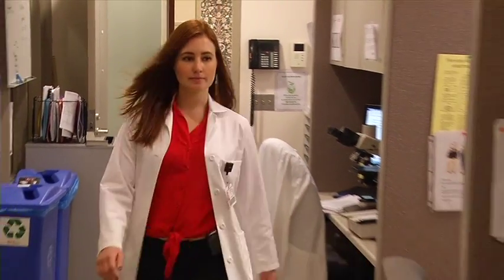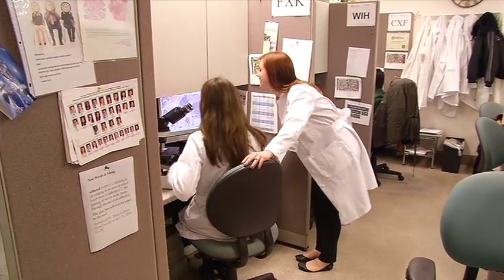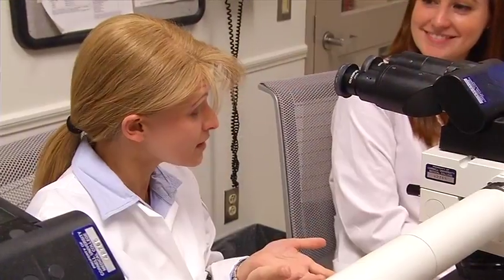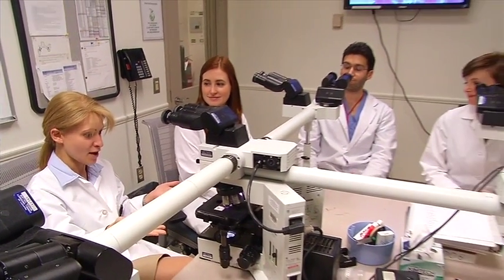I'm so happy here as a resident at Weill Cornell, not only because it's in New York City, one of the greatest cities in the world, but because I have some of the greatest co-residents — a group of people that I really get along with and count as friends — and exceptional teachers who have been mentors to me and have really prepared me for a career in pathology.